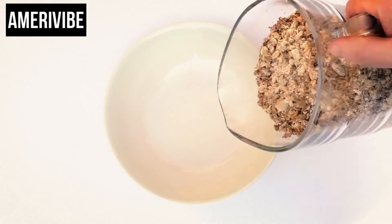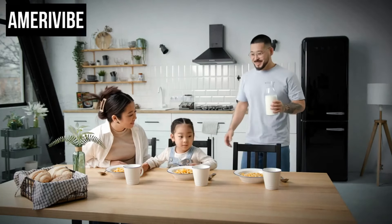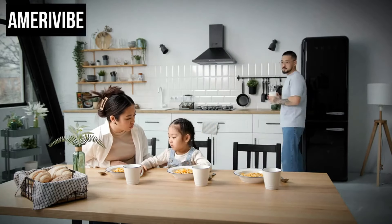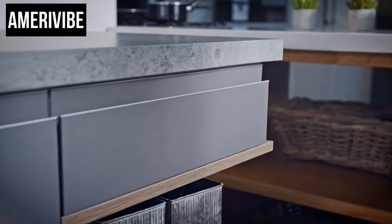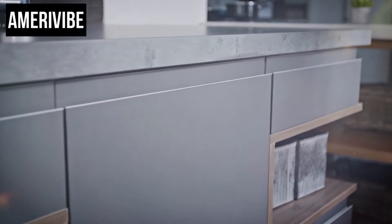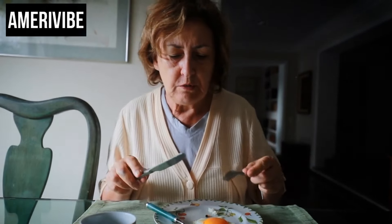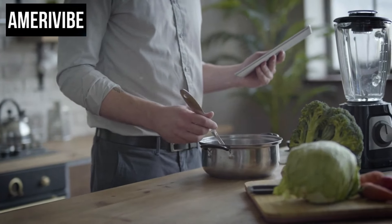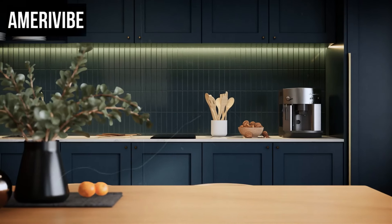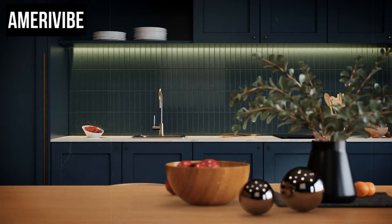By examining the history of the breakfast nook, we can see how design trends mirror broader societal changes. The shift from pine to chrome reflects not just a change in aesthetic preferences, but also advancements in manufacturing and material science. In contemporary homes, the charm of the breakfast nook remains strong. While modern interpretations may vary in materials and design, the core idea of a small, dedicated dining area persists — whether a sleek minimalist nook in a city apartment or a cozy rustic corner in a country home.